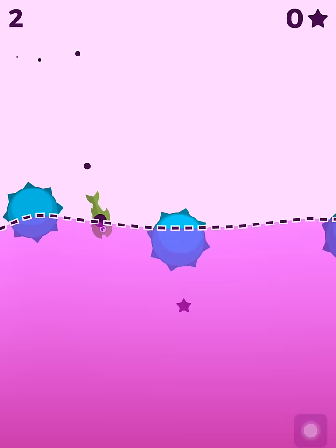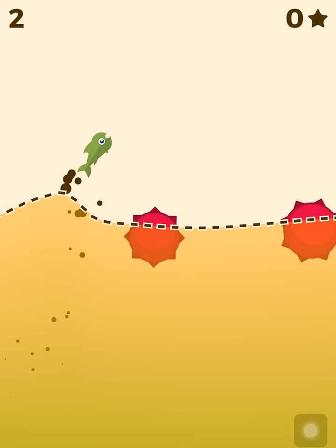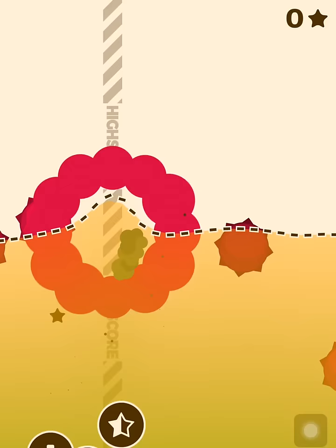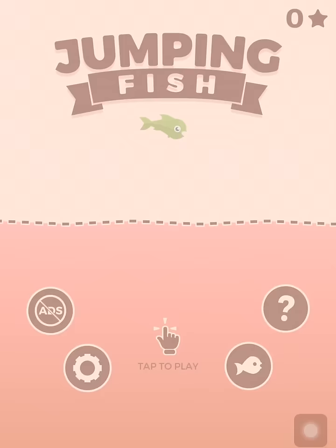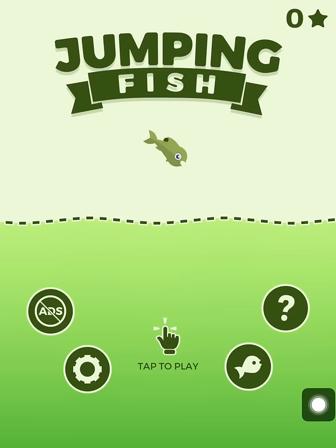This game reminds me a little bit of Tiny Wings, although the controls are a little bit different. There's also a game called Jump and Splash, also with a fish character. It's quite challenging because the controls are a little bit different, and you can also earn stars by watching an ad it seems.